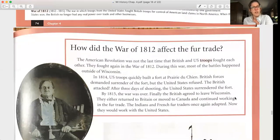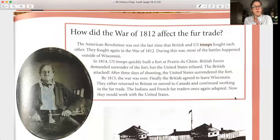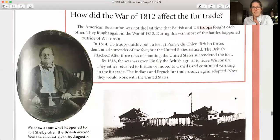How did the War of 1812 affect the fur trade? The American Revolution was not the last time British and US troops fought each other — they fought again in the War of 1812. Most of the battles happened outside of Wisconsin. In 1814, US troops quickly built a fort at Prairie du Chien. British forces demanded its surrender, but the United States refused. The British attacked, and after three days of shooting, the United States surrendered the fort. By 1815, the war was over. Finally, the British agreed to leave Wisconsin — returning to Britain or moving to Canada. The Indians and French fur traders once again adapted, now working for the United States.